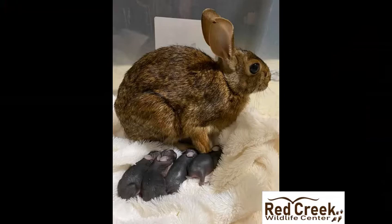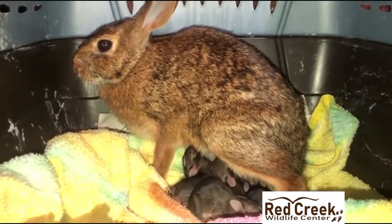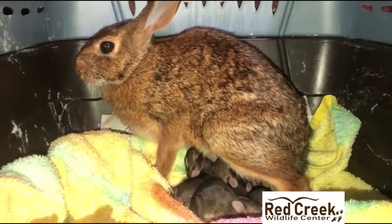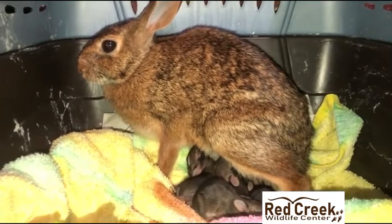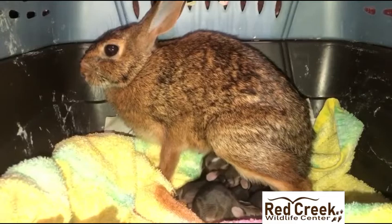On the second day, mama was comfortable enough to nurse her babies while we cleaned her enclosure. Each day we remove mama and her babies to clean and replenish her bedding and food.